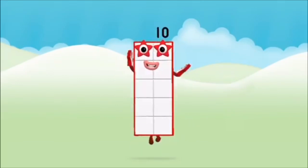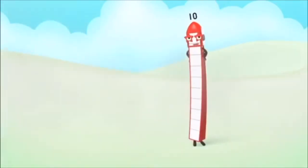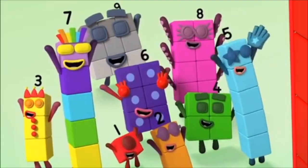Well done! You made number block ten! One, two, three, four, five, six, seven, eight, nine, ten! Yay! Hooray!